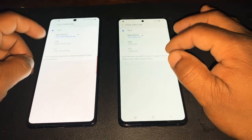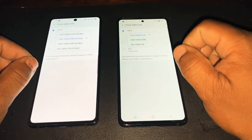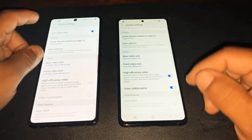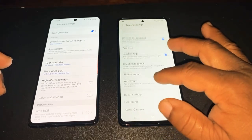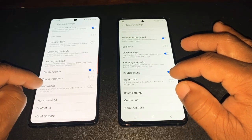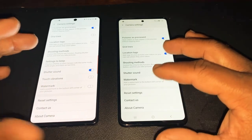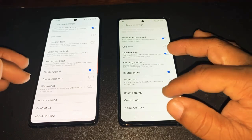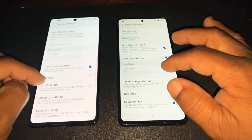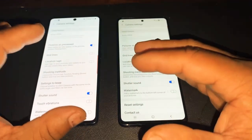If you go to the front camera on this, it offers the exact same design as the rear camera settings. Another thing the A71 offers that the A51 does not offer — right here you see a touch feature that this one does not have. So you can see a bit of difference in the camera department. You've got all the settings here — ACR automatic, HDR automatic, all the differences.